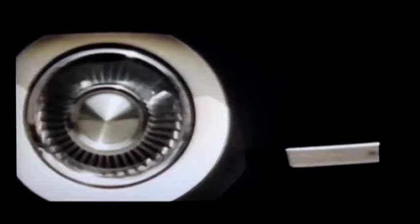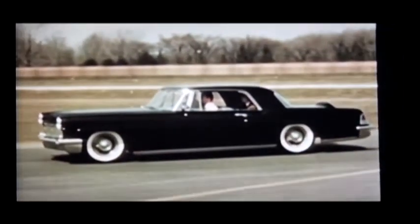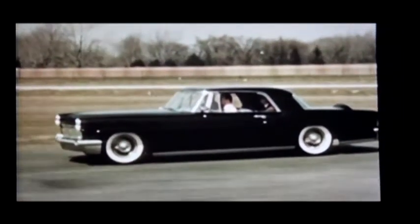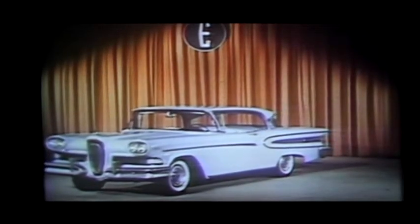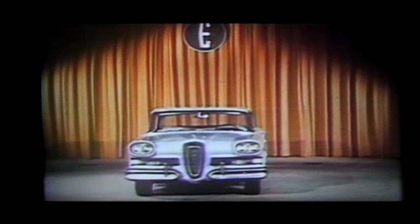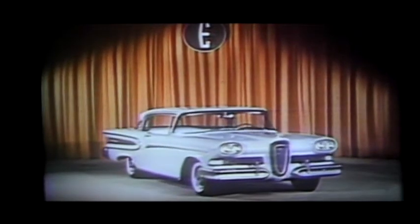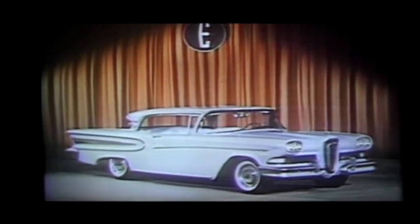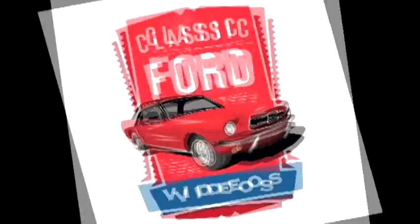There came the instant when the wheels turned under power for the first time — everything that had gone before was preparation. This was the beginning for Continental Mark 2. Edsel — the car that is already making automotive history for Ford Motor Company. A new and different car in every respect, yet with a classical element of conservatism in its styling, which will give it maximum appeal.